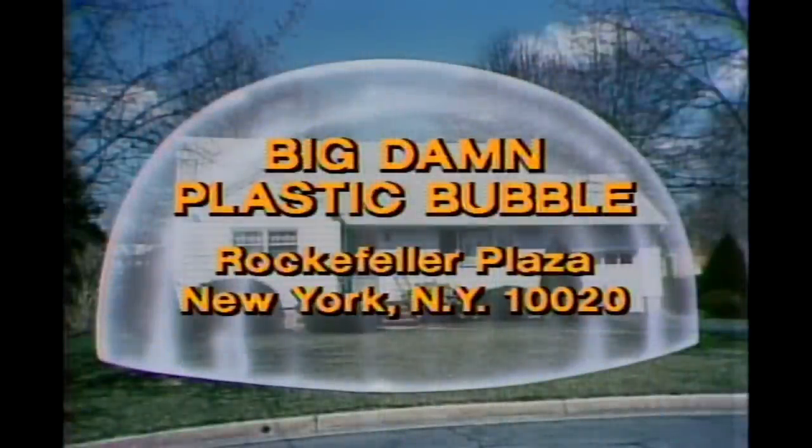Send check or money order to Big Damn Plastic Bubble, Rockefeller Plaza, New York, New York, 10020. Do it today.